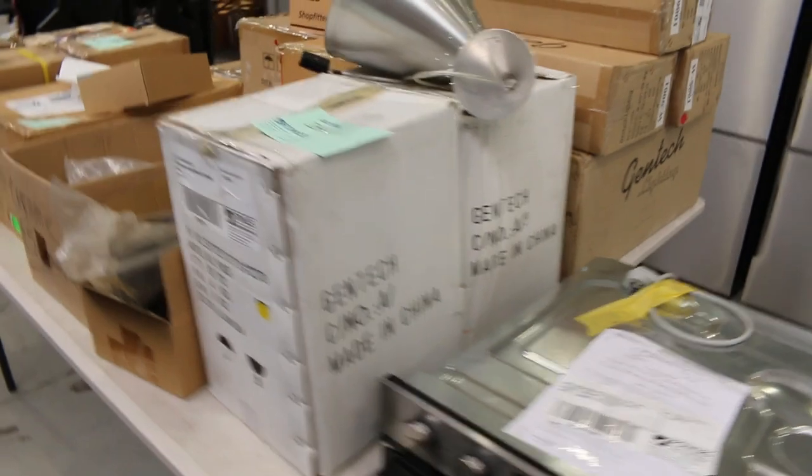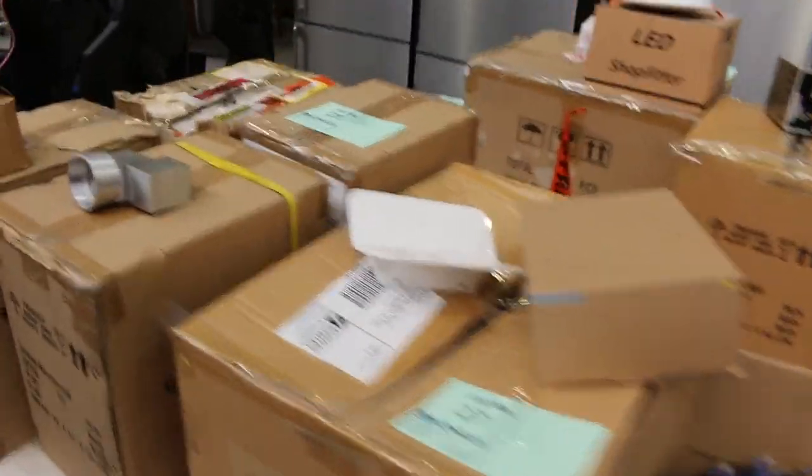Lots of unreserved lighting gear — you can check the catalogue for all of that. That'll go out for some really nice bargains.